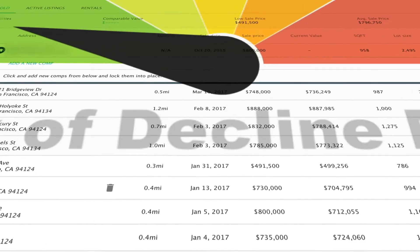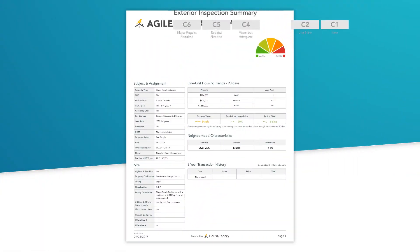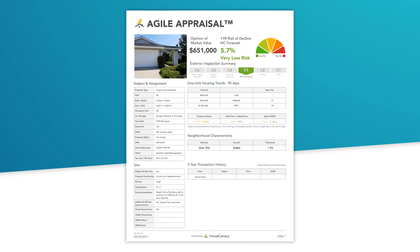The real estate industry is going through massive change right now — the democratization of data, clarity around values, the speed at which transactions are happening. We're excited by the ability of HouseCanary and the Agile Appraisal to allow you to not just keep up with the change, but be a leader in the changing real estate industry.